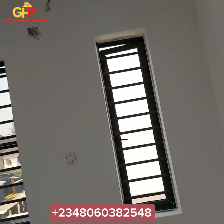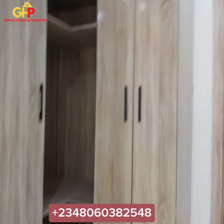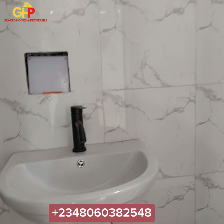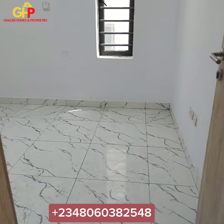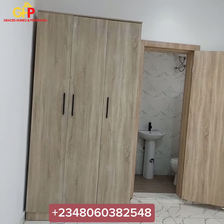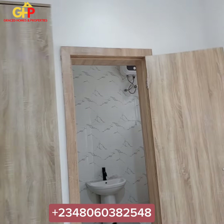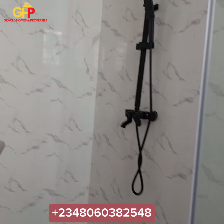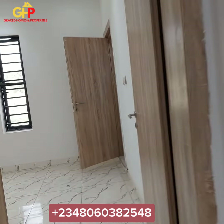The rooms are quite spacious with windows for proper ventilation. And this is the wardrobe. We have the toilet, the water system here, your washing hand basin right here, and your shower cubicle. We also have room number two right here, with the wardrobe and beautiful lightings. Here is the bathroom — this is beautiful. I'm sure you can attest to it.